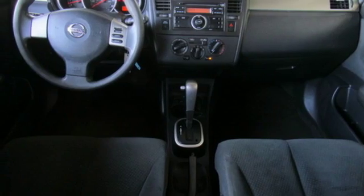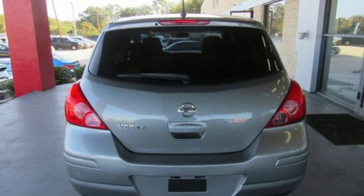Motor Trend reports the Versa's gauges look great as well — they're crisp, sharp, and easy to read.